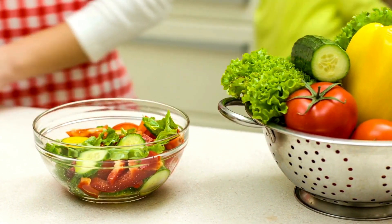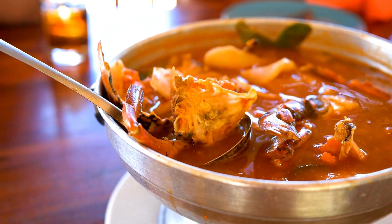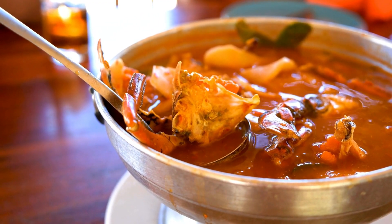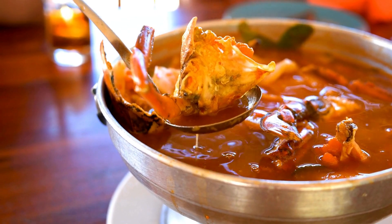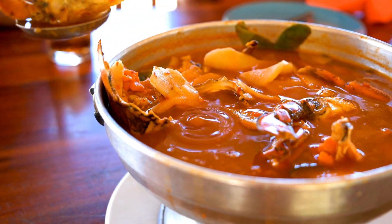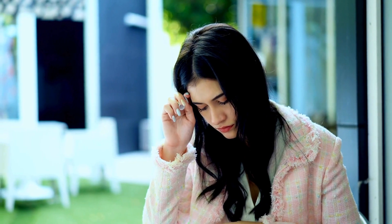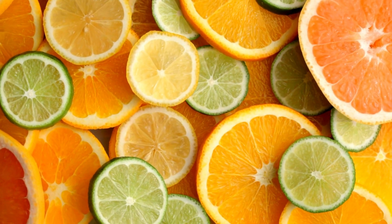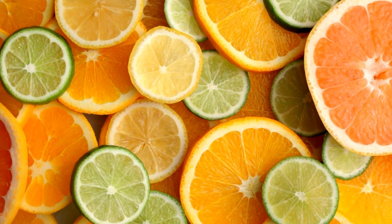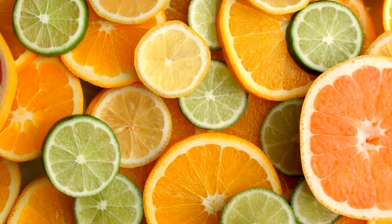Foods to Avoid. 1. Spicy Foods — Spicy foods are famous for causing heartburn and can exacerbate ulcers by increasing stomach acid production. Avoid jalapeños, hot sauces, and anything that makes your mouth tingle. 2. Citrus Fruits — Citrus fruits like oranges, lemons, and grapefruits are acidic and can irritate the stomach lining, making ulcer symptoms worse.